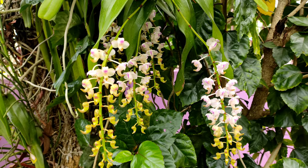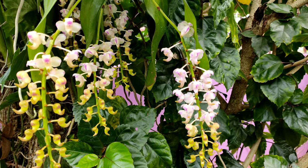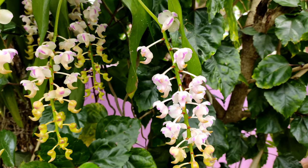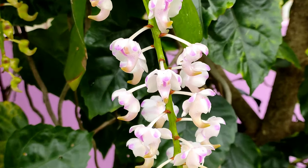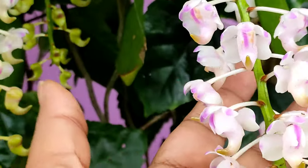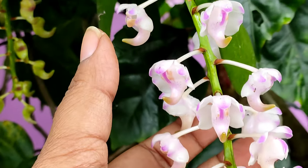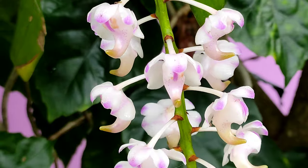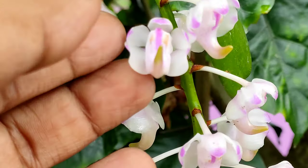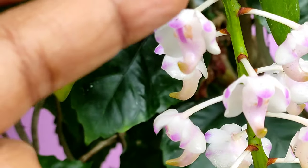This is the orchid I have never watered since mounting it on the neem tree. It gets occasional rain during monsoons — daily rain — and there is proper air circulation since it is in the open, so the water evaporates quickly and doesn't accumulate on the leaves or blooms. Being in the open, there are minor problems like spikes being eaten by insects or mites, but that can be overcome with a bit of care.